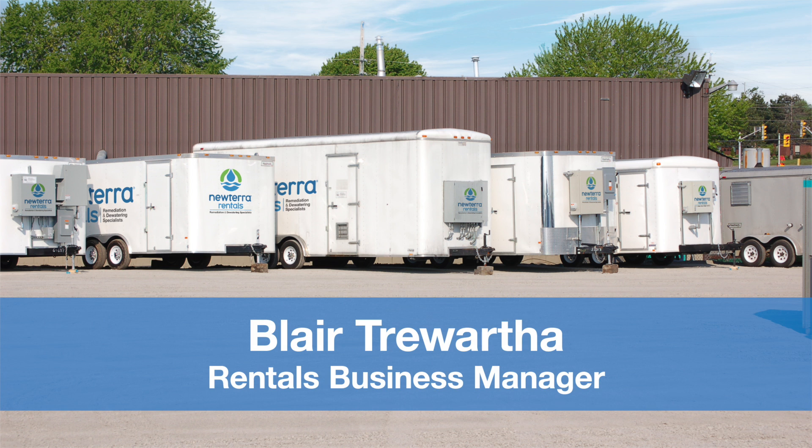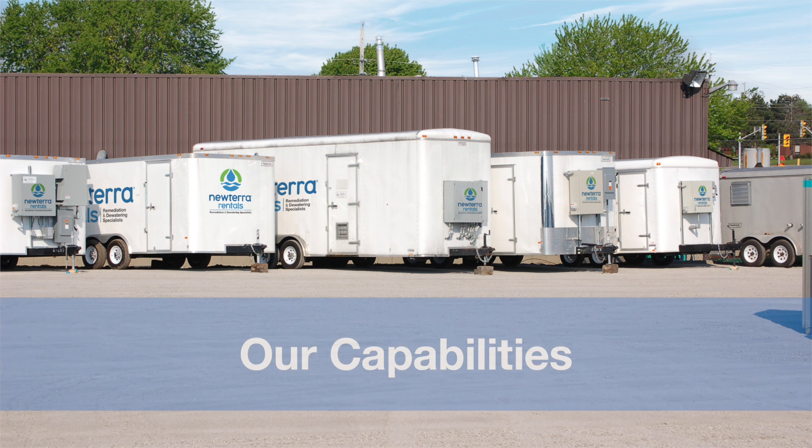Hi, this is Blair Twartha from New Terra and I work as a sales representative for a rental division. I wanted to share the capabilities of our rental fleet and express the value in reaching out to New Terra early on in your project lifecycle.